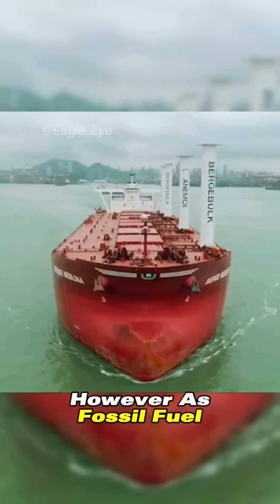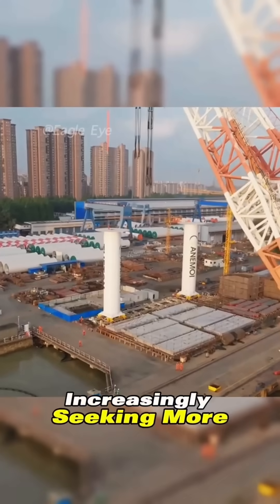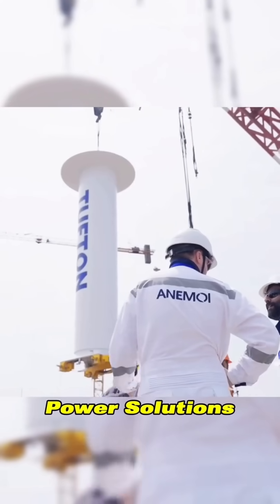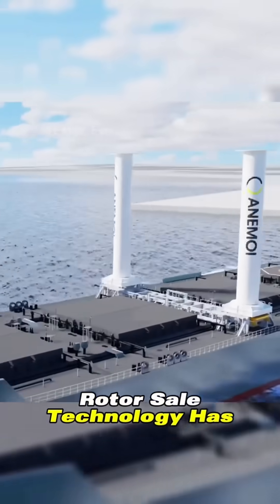However, as fossil fuel prices have risen, modern shipping companies are increasingly seeking more economical and eco-friendly power solutions. Consequently, this century-old rotor sail technology has made a comeback.